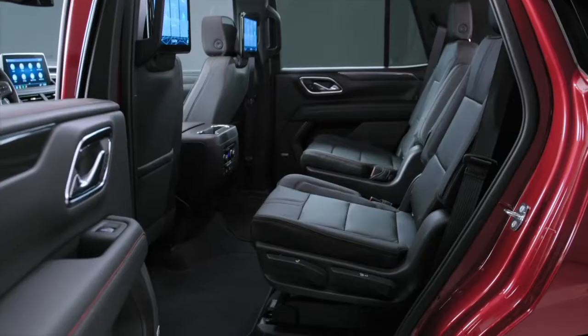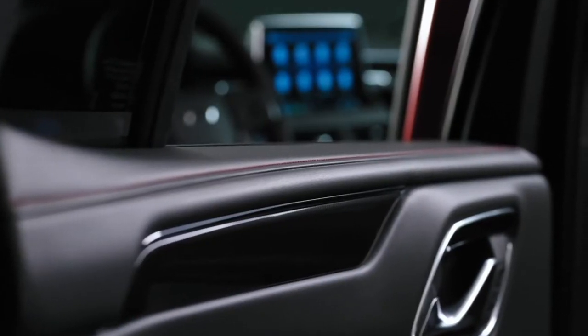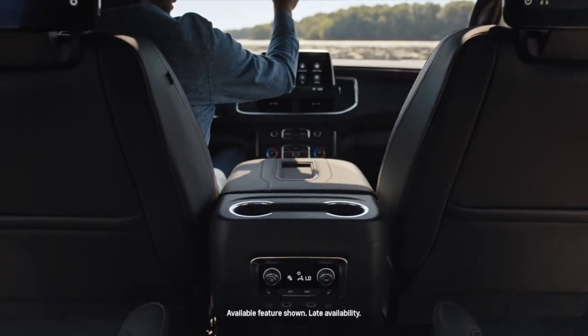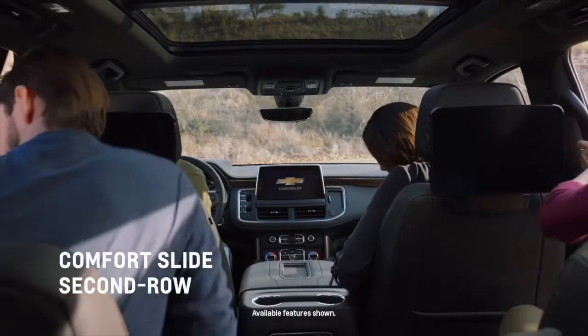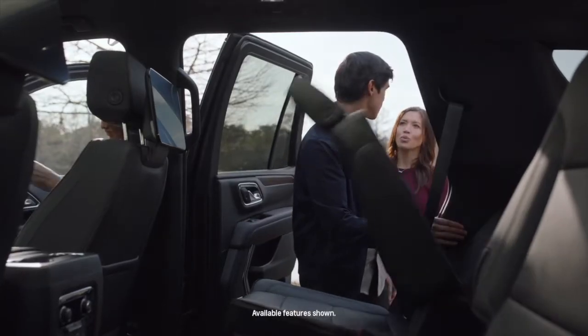RST is our sportiest interior with a black environment, technical decor, and red accent stitching. Also notice interior changes like the push-button transmission, providing more room in the center console, and the power sliding console, which can move up to 10 inches. We completely redesigned our second-row seats, and they can now move up to 5 inches in either direction, giving your passengers some much-appreciated legroom. You can also fold down the seats with the push of a button for greater cargo space.